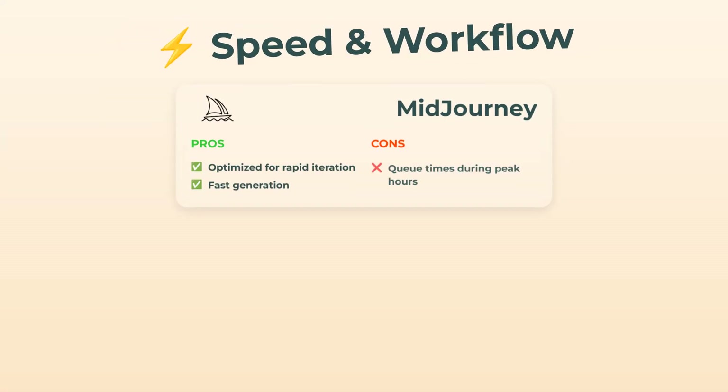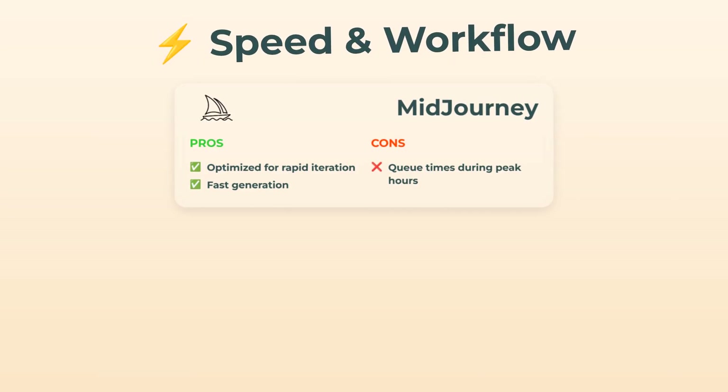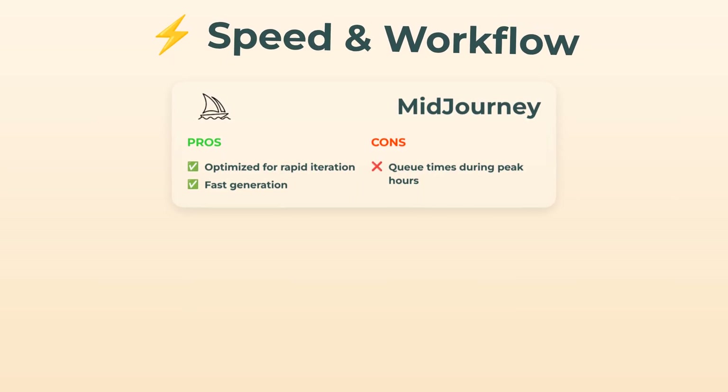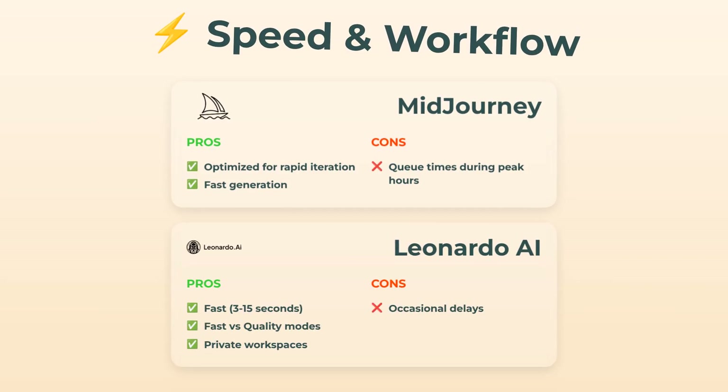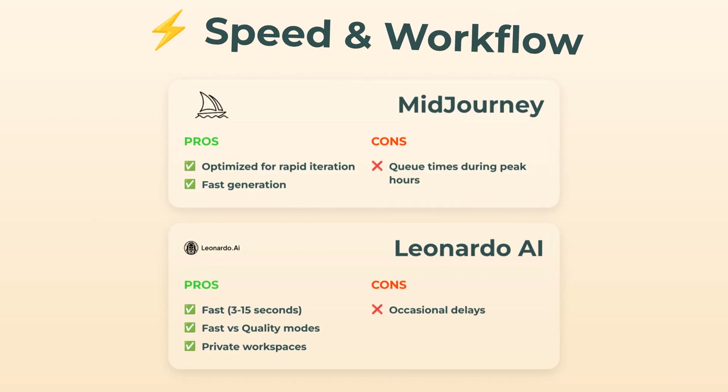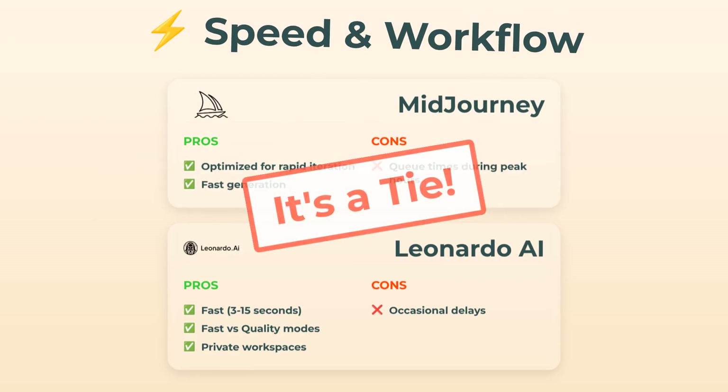Speed and workflow — let's not forget that. With Midjourney, you'll typically get fast image generation made for quick iterations. Downside: peak hours can mean you're stuck waiting in a queue, which is a bit of a drag. Leonardo is also fast — images pop out in about 3 to 15 seconds, and you can choose between fast and high-quality modes, with private workspaces to keep your stuff organized. Occasional delays crop up in both, so I'd call this one a tie.